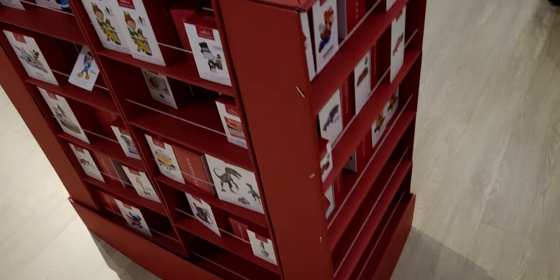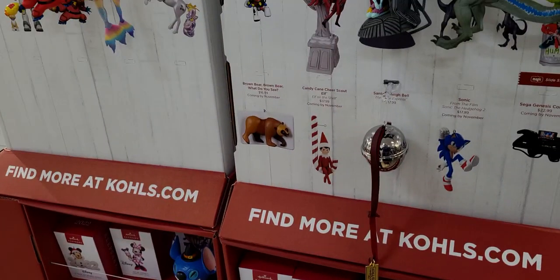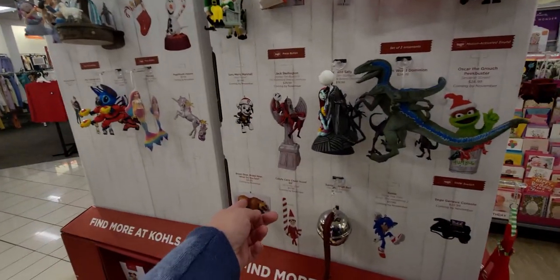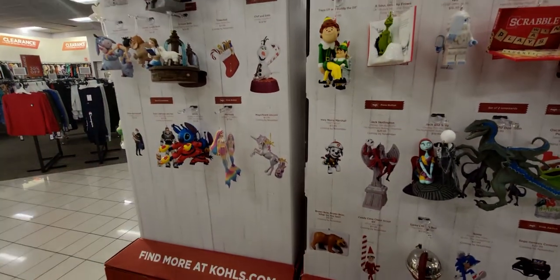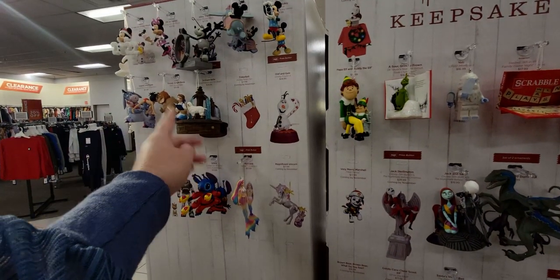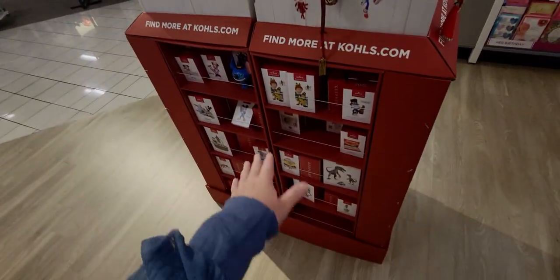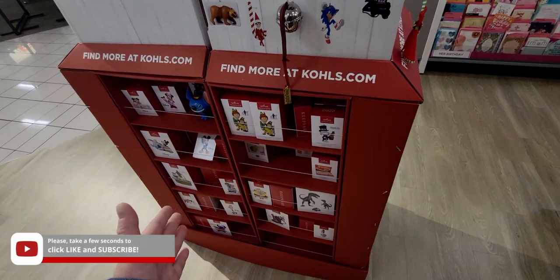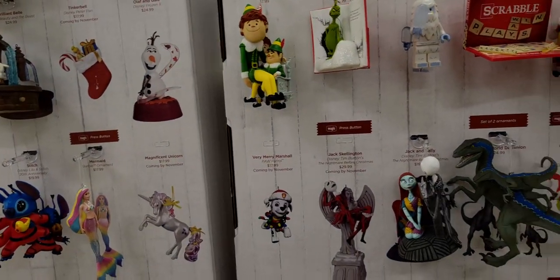Hi everybody, welcome back to my channel, it's me Sarah Star. I'm over here at Kohl's and they have Hallmark ornaments — these are the 2022 ornaments. Some of them haven't been released yet, like they're coming in November. I'm actually really excited about these. You can actually buy the ornaments here, which is interesting — I don't know if I've ever seen Hallmark ornaments at Kohl's before.